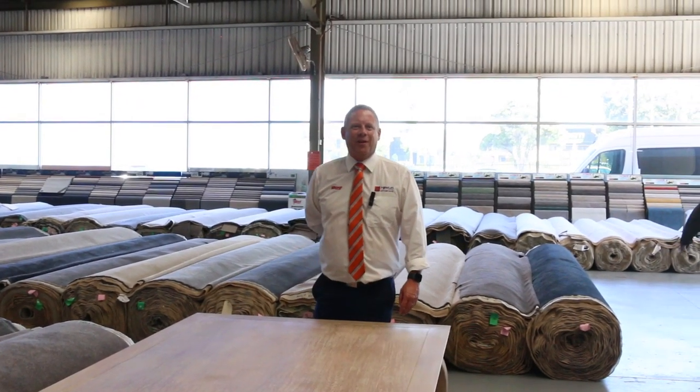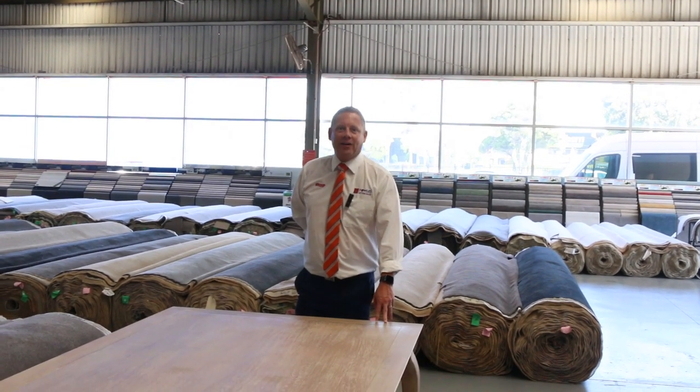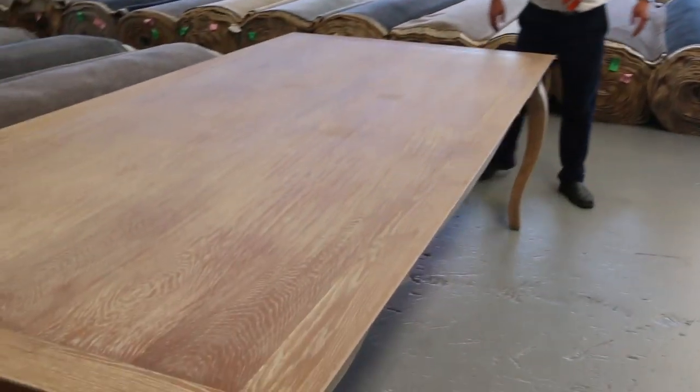Hi, I'm Liam from Fowles and welcome to the Home Renovators auction preview for Wednesday the 5th of February 2020 at 10am. We've got a huge auction for you this week.